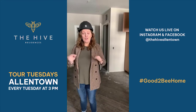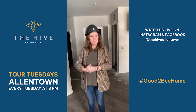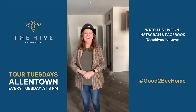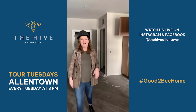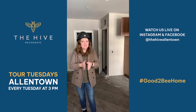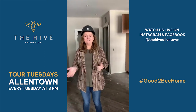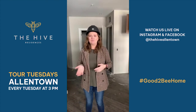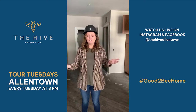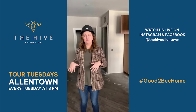Christina, do you have any more questions? One more from Chris Fawn — are there multiple studio floor plans? There are. Christopher, thank you for asking the question. We do have quite a few different studio layouts. You can check all of them out on our website, thehiveallentown.com, and click on floor plans. These are just two examples of studios in the building, but I believe we have a total of seven or eight studio floor plans, so great options.